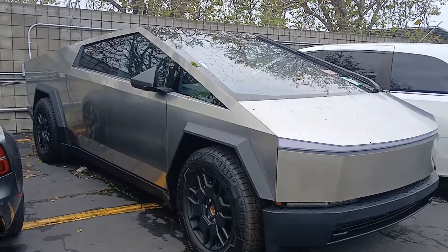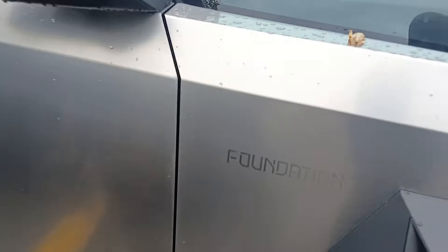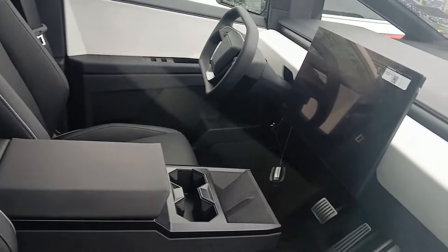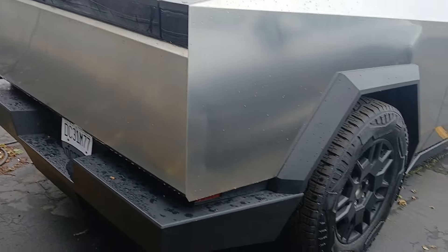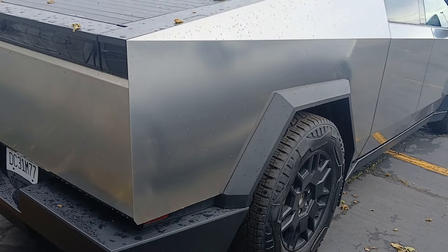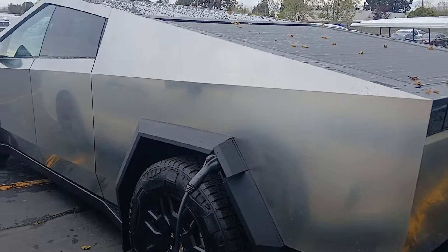Look at what I got up close in person. Cybertruck. This is the plain one. They got one that's like the plaid edition — it'll have a picture of a bull or something.